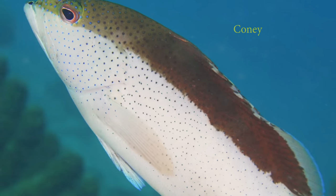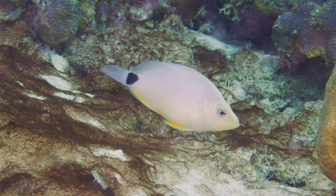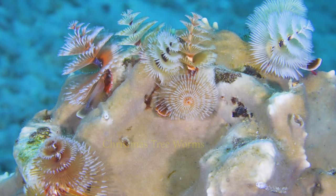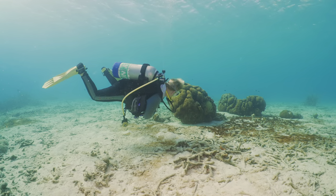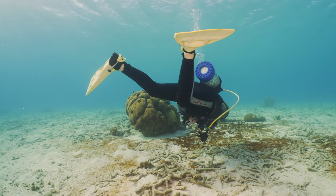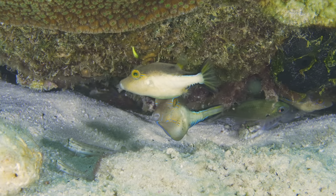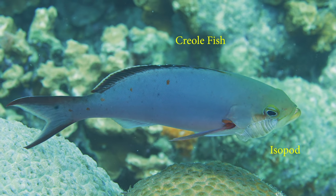Sea anemones use stinging tentacles to ensnare their prey. A coney, a butter hamlet. A yellow frogfish — the diversity of marine life here is amazing. Christmas tree worms are beautiful. Doreen inspects the coral head — what is hiding underneath? A gold-faced toby and sharp-nosed puffer. A creole fish with its parasitic isopod.